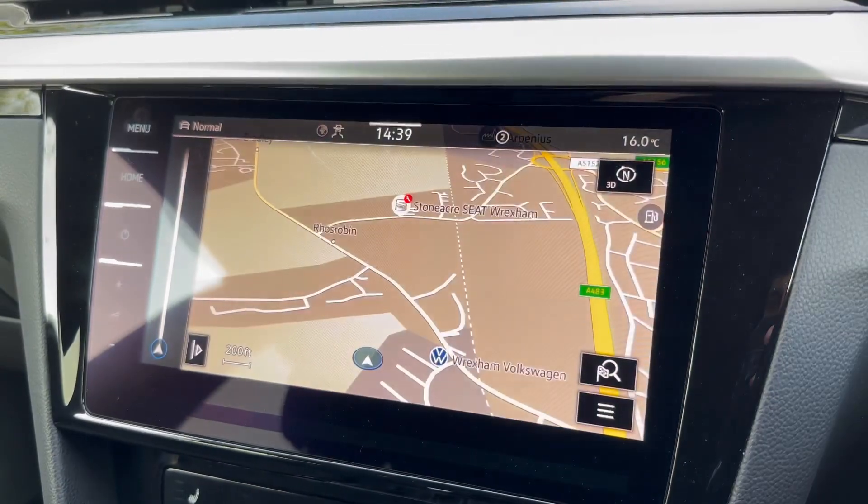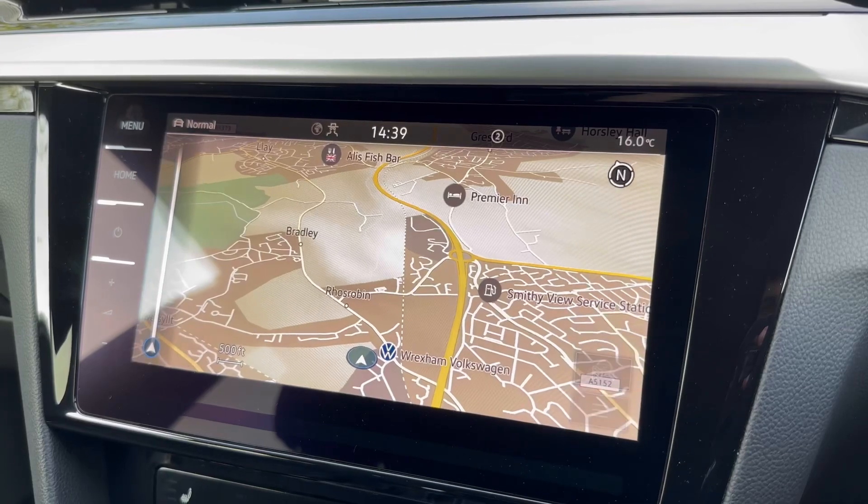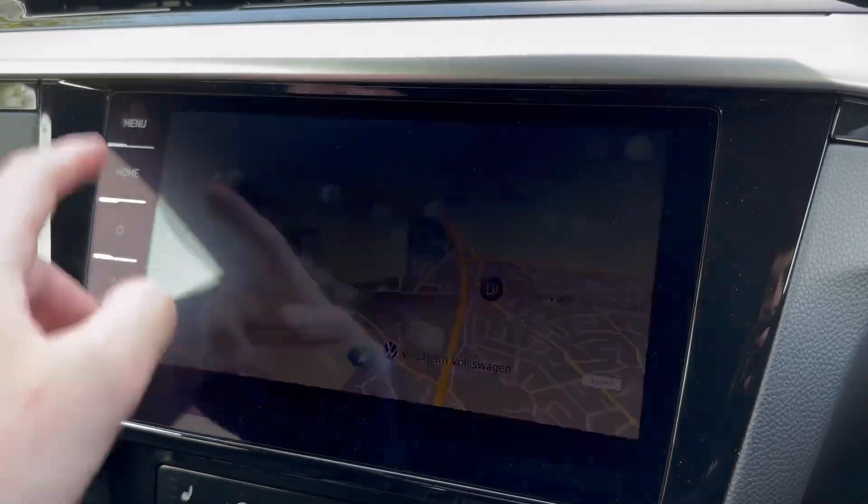You've also got navigation giving you a nice clear view with the zooming-out function, and pinching the screen shows nearby points of interest — ideal when you're somewhere unfamiliar.